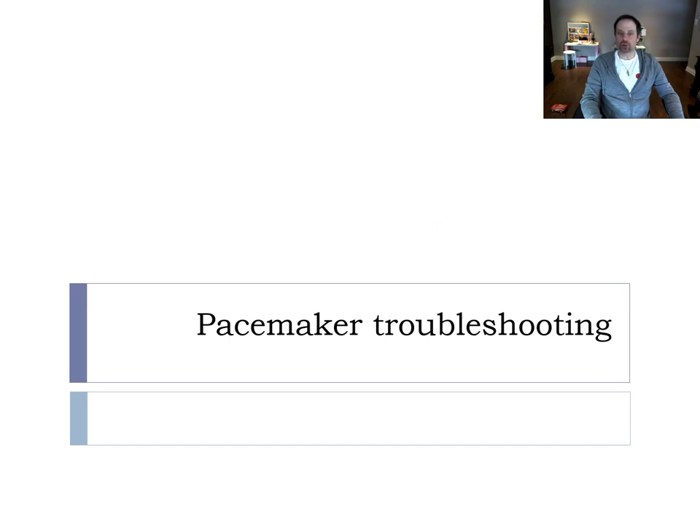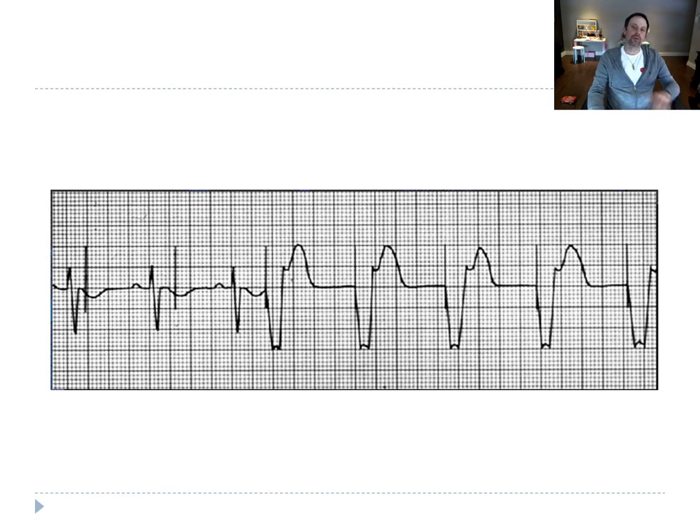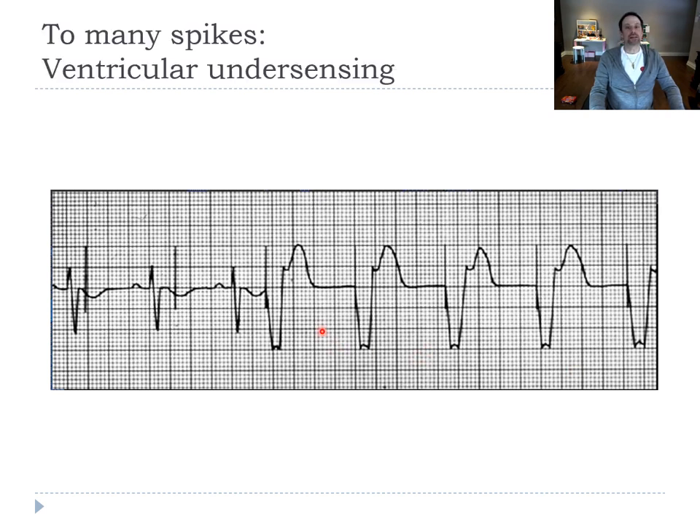Now for pacemaker troubleshooting. A classic case of ventricular undersensing: as you can see on the EKG, there are too many spikes. The pacemaker should sense the QRS and inhibit itself; when there's no QRS, it should deliver a pacemaker spike and capture the heart. Here, it doesn't see the QRS and delivers too many spikes. There's no true loss of capture because you're not supposed to capture when you fall in the QRS or in the T wave.